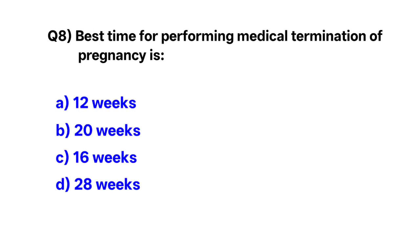Question number 8. The best time for performing medical termination of pregnancy is — correct option is A: 12th week.